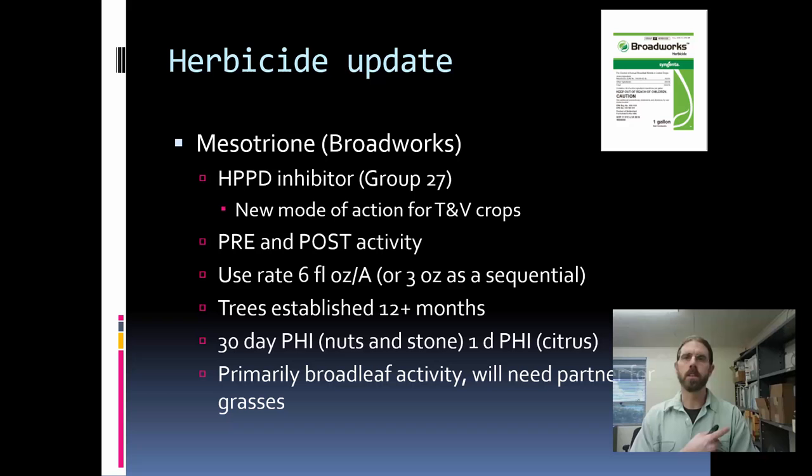A brand new registration at the end of 2015 is Broadworks herbicide, with the active ingredient mesotrione. Interestingly, it's a brand new mode of action for orchard cropping systems — a bleaching herbicide that affects an enzyme called HPPD. It has both pre- and post-activity, although its strength is primarily as a pre in my opinion. This can be used on tree nuts established at least 12 months after planting and has a relatively short PHI in tree nuts and stone fruit. Similar to Zeus, it's almost totally a broadleaf material, so it's going to be part of a tank mix. Where I think it fits is that it controls some of our really important glyphosate-resistant broadleaf weeds like hairy fleabane and horseweed.